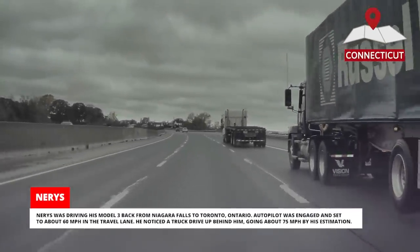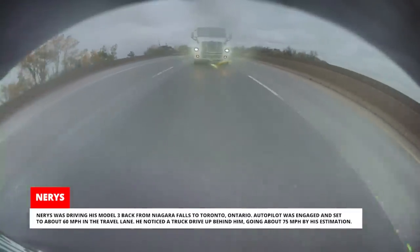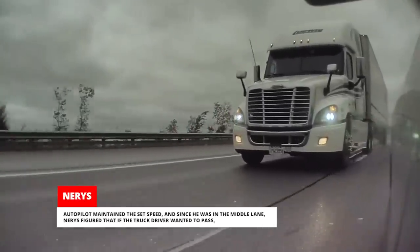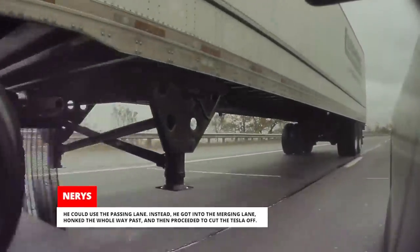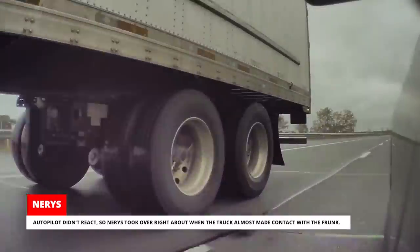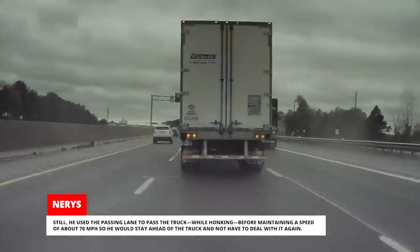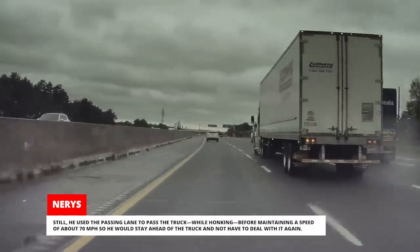Neres was driving his Model 3 back from Niagara Falls to Toronto, Ontario. Autopilot was engaged and set to about 60 miles per hour in the travel lane. He noticed a truck drive up behind him going about 75 miles per hour. Autopilot maintained the set speed, and since he was in the middle lane, Neres figured that if the truck driver wanted to pass, he could use the passing lane. Instead, the truck got into the merging lane, honked the whole way past, and then proceeded to cut the Tesla off. Autopilot didn't react, so Neres took over right about when the truck almost made contact with the frunk. Neres had passengers with him, and since he's from Ottawa and not Toronto, he decided not to get too risky. Still, he used the passing lane to pass the truck while honking, before maintaining a speed of about 70 miles per hour so he would stay ahead of the truck.